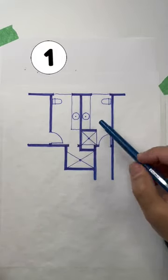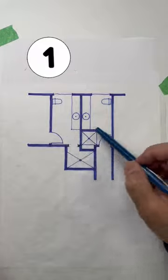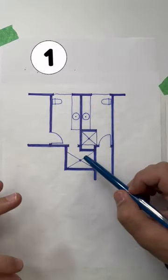Option one, we keep the toilets and sinks where they're at. We get rid of the weird angled walls that were connecting the two bathrooms, and we do two individual showers.